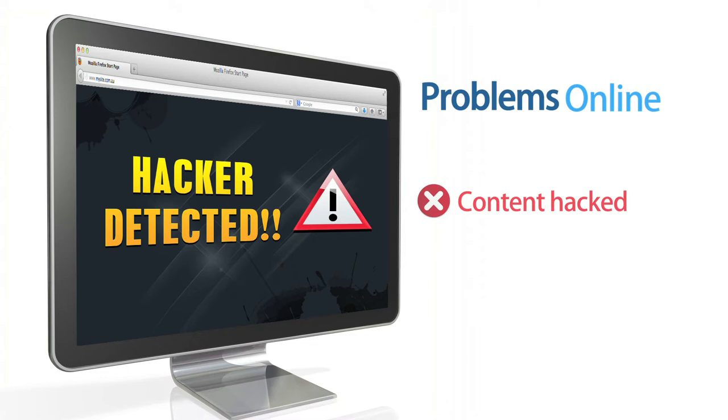You need to be constantly watching. You can't rely on your web host. Often the first time you know about a problem is when a frustrated customer contacts you.